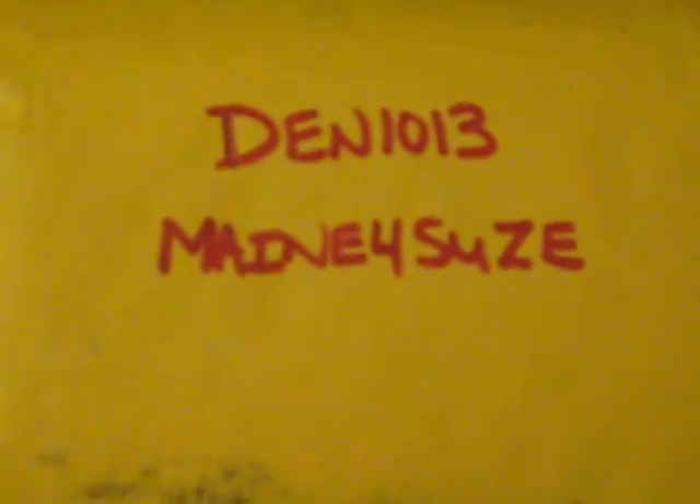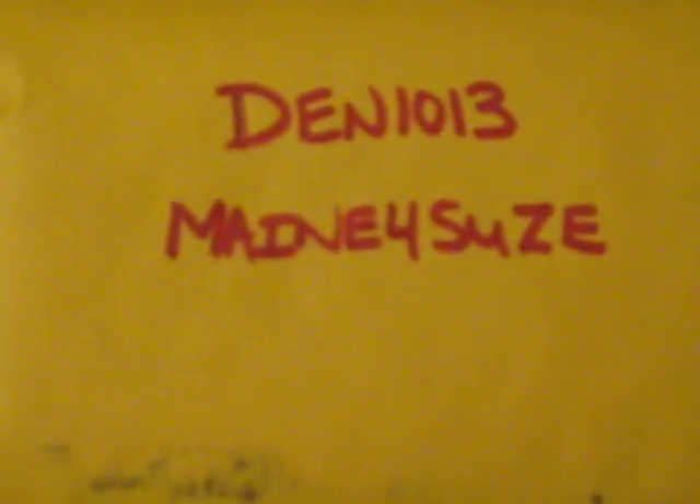I was in the group breaks of Den 1013, and just pencil my name in every time they have one. They don't cost a lot of money and I seem to have good luck with them.